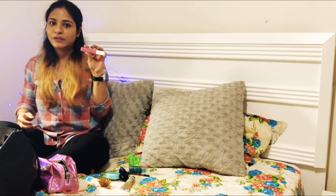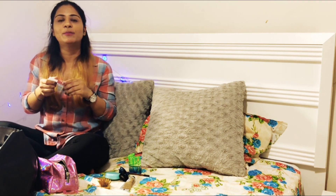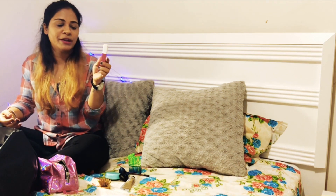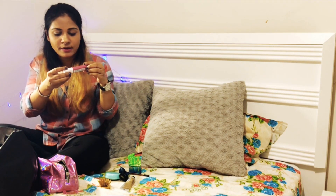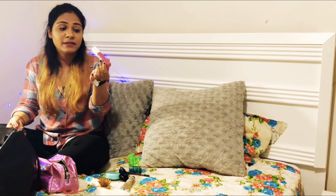I have the Maybelline New York Super Stay Matte Ink lipstick — it's a liquid lipstick. Trust me, every time you use a lip gloss and your hair sticks to it, you know that irritation. With this one, you'll never feel that. It's a very matte finish, and when it dries it's a very nice pink color. The shade is called 'Lover.' It goes with any complexion — fair, wheatish, dark.